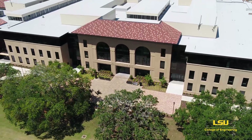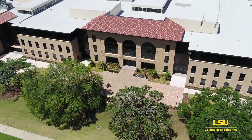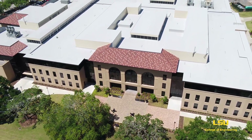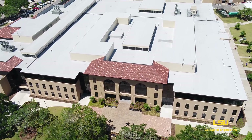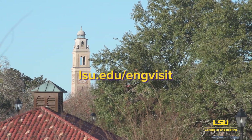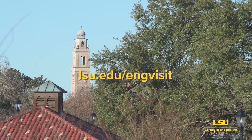Unfortunately, that's all the time that we have for now. We hope you've enjoyed this tour of the College of Engineering. There's so much more to see, but you'll have to do it in person. Visit the URL on your screen to plan your visit to the College today. We hope to see you soon.